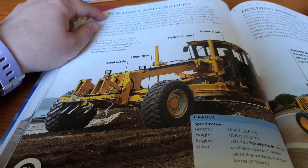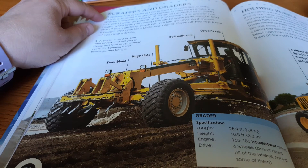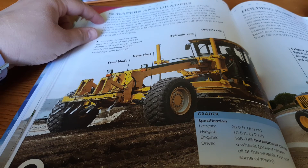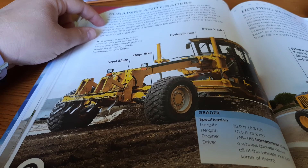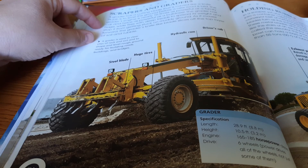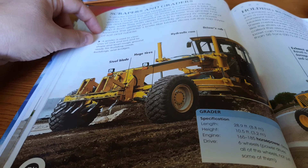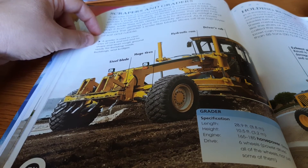A grader has a cutting blade that is curved like a knife. Its job is to level the ground before a new road is laid. The grader's engine is nearly ten times as powerful as a family car and twice as powerful as a bulldozer. A grader has huge wide tires with deep treads to spread its weight and stop it from getting stuck on muddy ground. As it moves forward, the grader's knife-like blade slices off the top layer of soil and rubble.